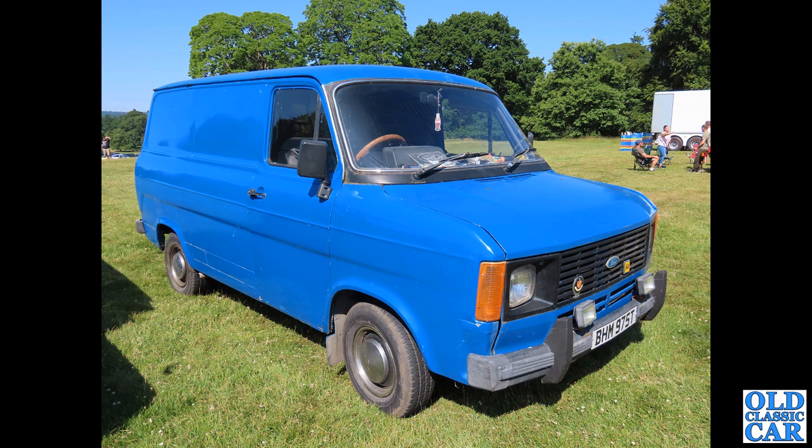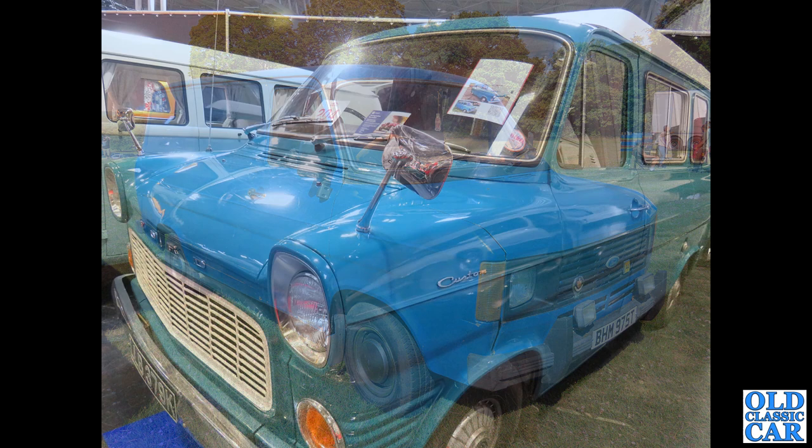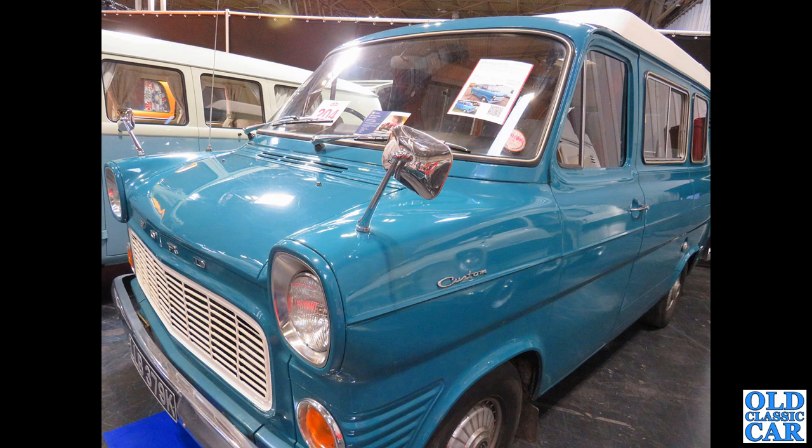The Transit name actually was first used on the Taunus Transit in Germany, but this video is solely looking at the Mk1 to Mk4 Transit here in the UK. Another camper van here, based on the Mk1, on a K-plate - 1971 or 72. Very large rear view mirrors on this particular one, in beautiful condition, with Zephyr wheel trims by the look of it.